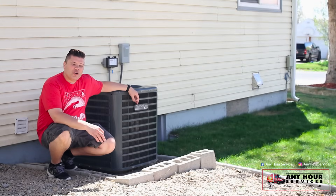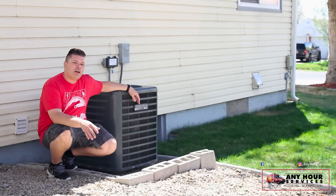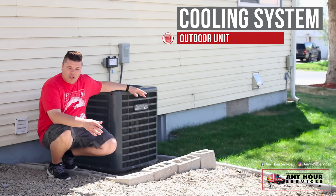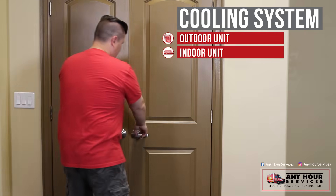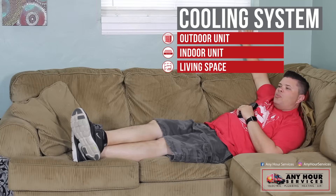Whether you're a new homeowner or you've been in your home for years, the more you understand about how an air conditioner works, the better off you'll be. We've broken your air conditioning system down into three main parts: the outdoor unit, also known as the condensing unit; the indoor unit, wherever your furnace is; and the living space, which is everywhere else in the house. But we'll continue our conversation outside.